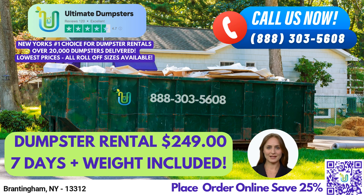Hello and welcome to our video presentation about Roll-Off Dumpster Rental Service in Brantingham, New York with Ultimate Dumpsters. If you're looking for reliable and efficient waste management solutions, then Ultimate Dumpsters is here to provide you with the best possible service.